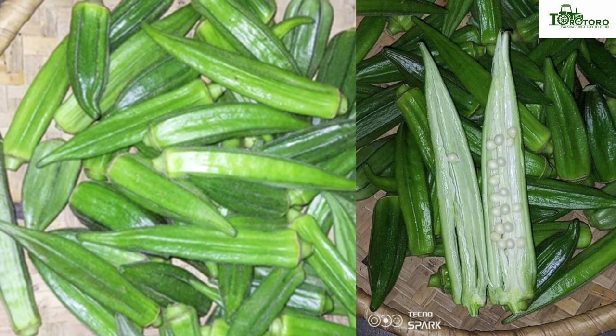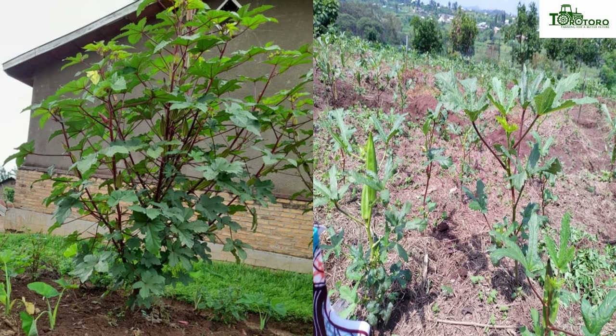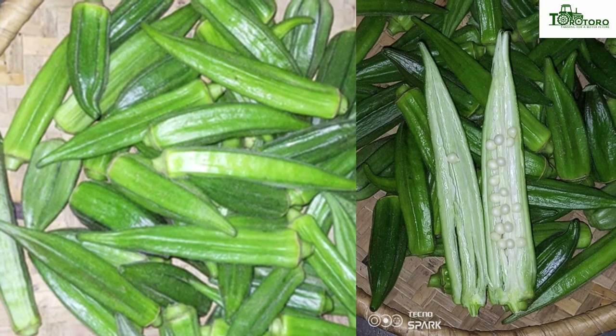Okra is mainly cultivated in tropical and subtropical regions, especially in warm climates, with annual rainfall of 900 to 1000 mm and mean temperatures of 18 degrees centigrade up to 35 degrees centigrade, respectively.